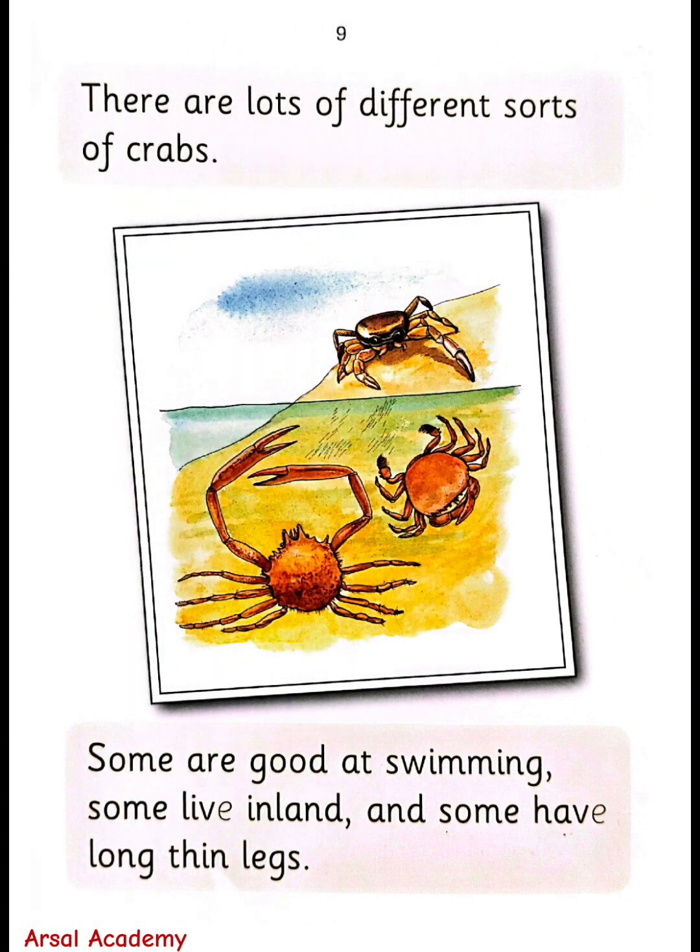There are lots of different sorts of crabs. Some are good at swimming, some live on land, and some have claws and legs.